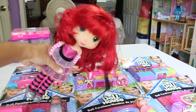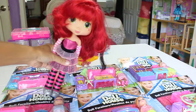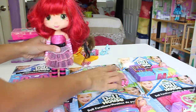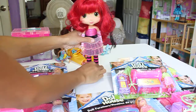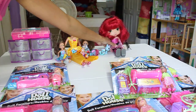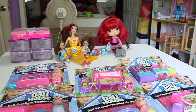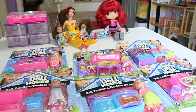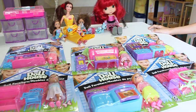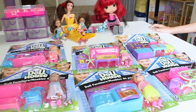Hello everybody! I'm Strawberry Shortcake, and today as you see I have a lot of toys to open. We bought my friends, and I bought my friends in here. Let's start opening the toys - Angel, Sissy will help me open all the toys today. Let's go baby, let's open it up.